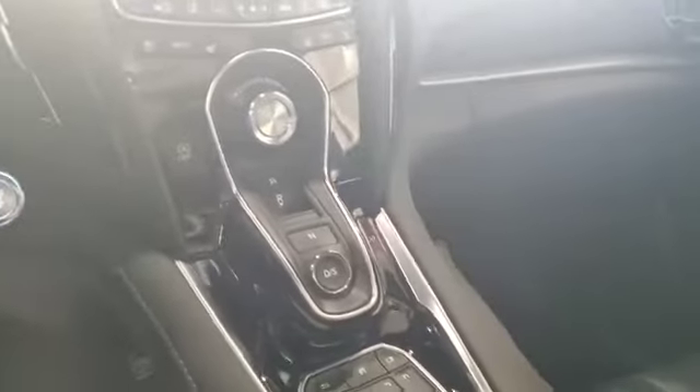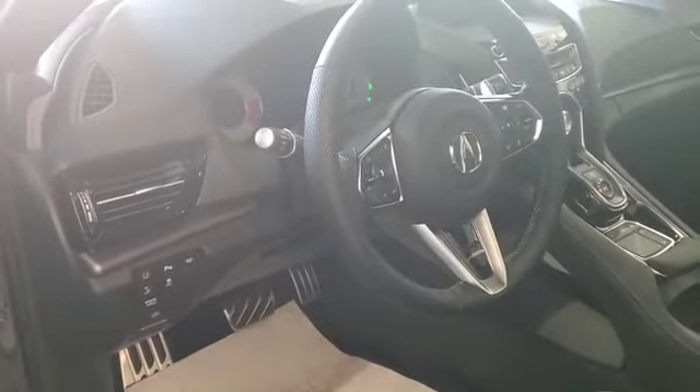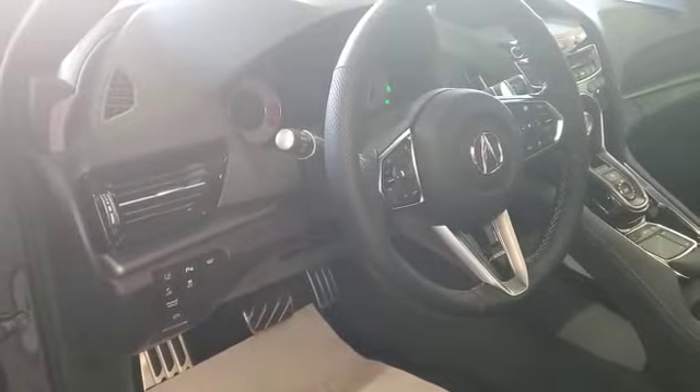16-speaker ELS Studio system, with your dynamic mode selector, heated and ventilated seats for the front — tons and tons of options. You also get all the safety features which come standard: adaptive cruise control, front collision warning, lane keeping assist system, and much more.